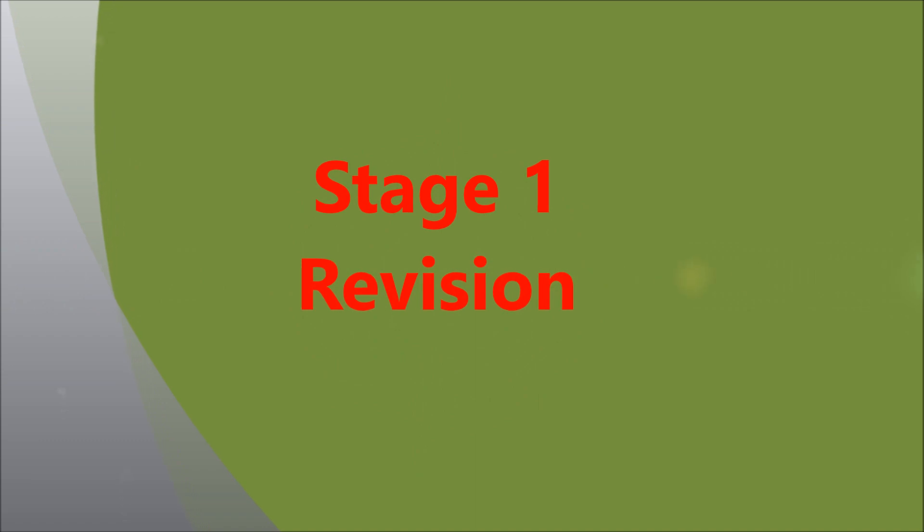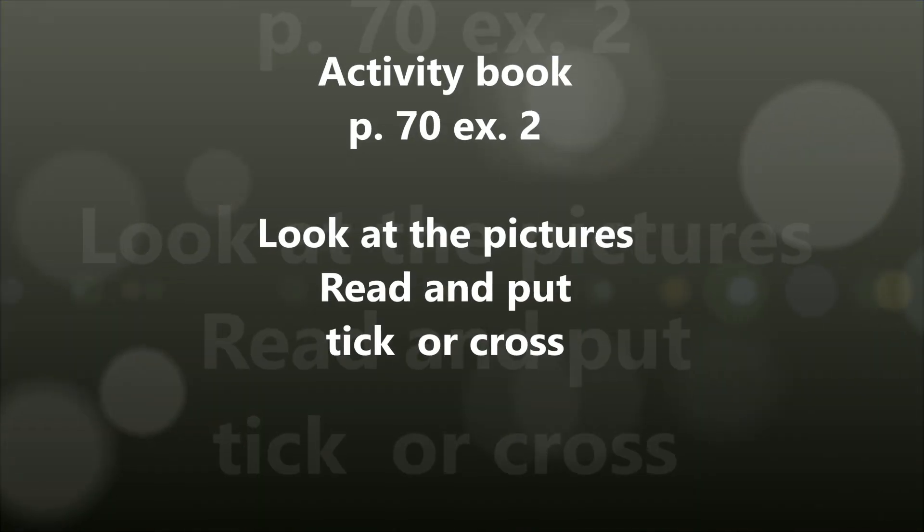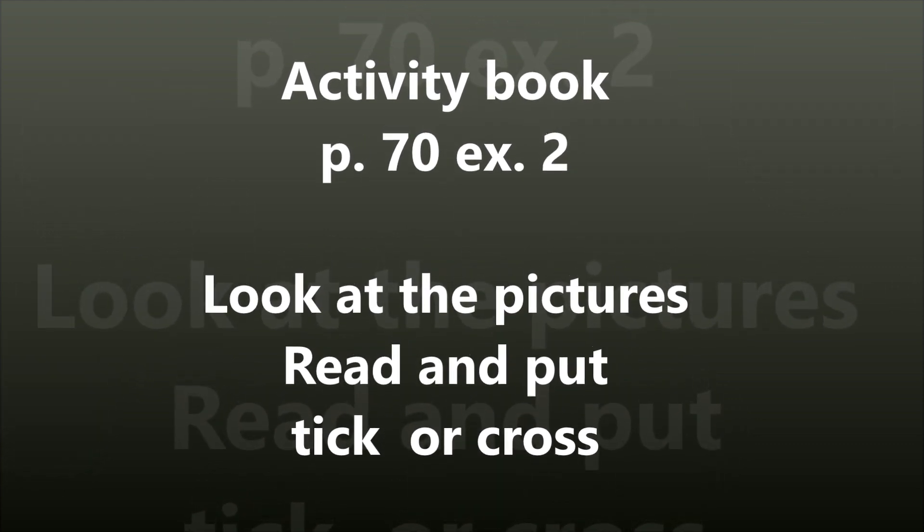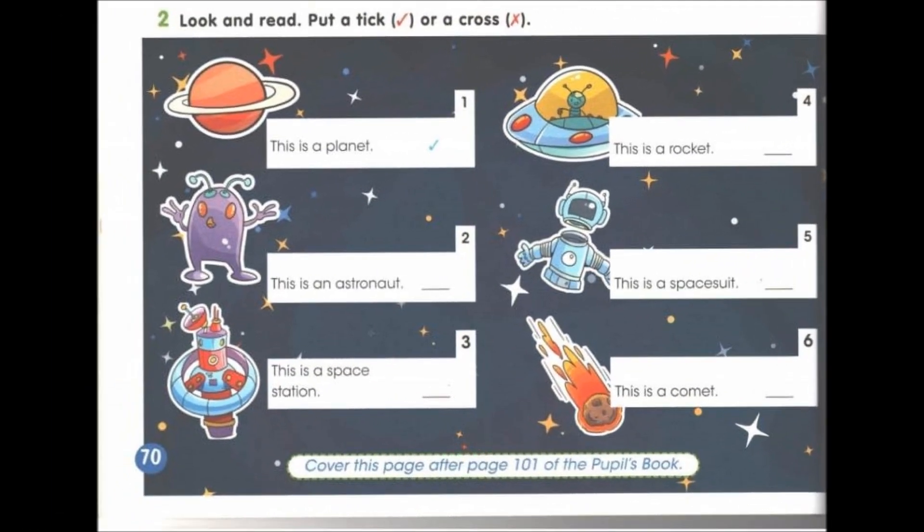Stage 1. Revision of previous knowledge. Повторение пройденного материала. Open your activity books at page 70, exercise 2. Look at the pictures, read and put tick or cross. Открой activity book на странице 70, упражнение номер 2. И отметь галочкой или крестиком предложение, которое ты прочитаешь. Будь внимателен. Be careful.